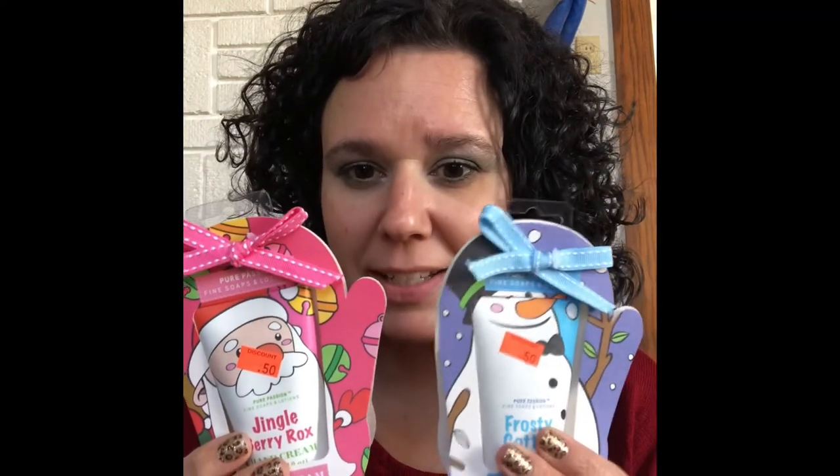These next items I didn't get at the Dollar Tree — I got them in January after Christmas at Walmart, and they were on clearance for 50 cents. They're little hand creams, so I got each of them one to put in their backpacks or purses. I also got another little hand cream my daughter could put on her backpack for school, and little bath bombs as well, which were also on clearance.